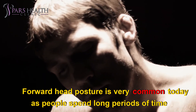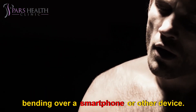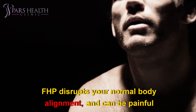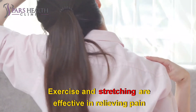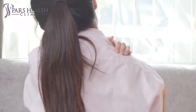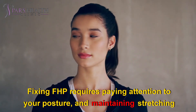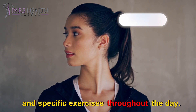Forward head posture is very common today as people spend long periods of time bending over a smartphone or other device. FHP disrupts your normal body alignment and can be painful or have other side effects. Exercise and stretching are effective in relieving pain and restoring proper posture. Fixing FHP requires paying attention to your posture and maintaining stretching and specific exercises throughout the day.